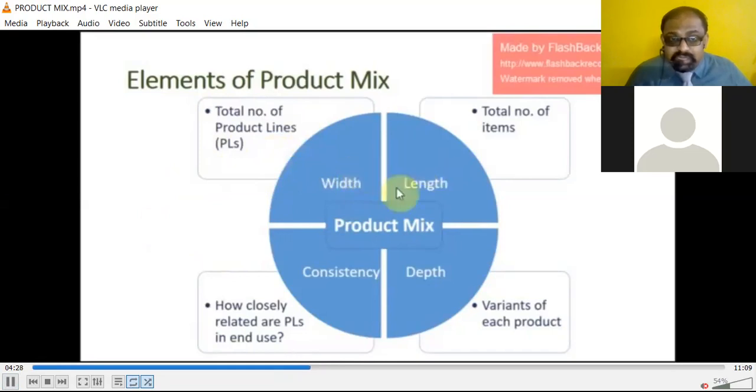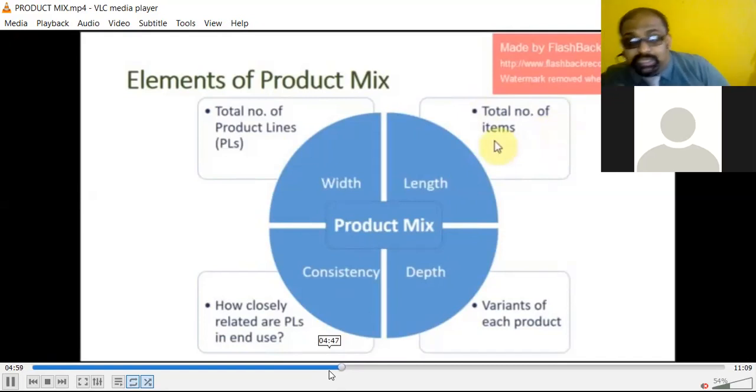Width consists of the total number of product lines. Length consists of the total number of items. Depth consists of the variant of each product — how many varieties. Consistency includes how closely related the product lines are in end use. You have to maintain that standard, quality, and delivery. Without maintaining that kind of variety, you will not be able to survive in the market.